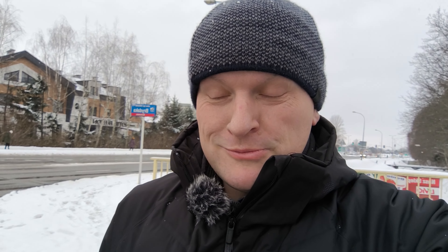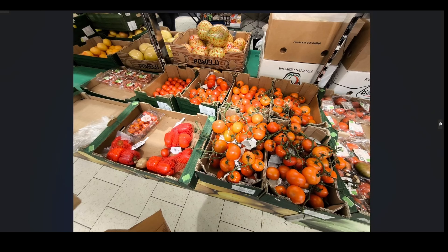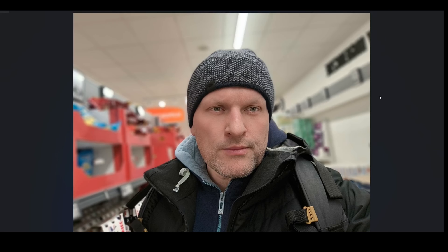Time for photos — there will be a link in the description to download original sample photos and videos without any compression. The main lens is a little bit oversaturated; the wide angle is undersaturated. This one looks pretty good, but I was standing below the light, so it depends on conditions. That blur effect looks artificial — it doesn't look like bokeh from a big lens.